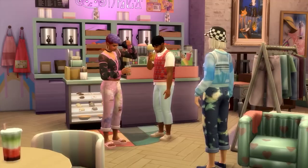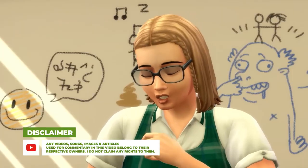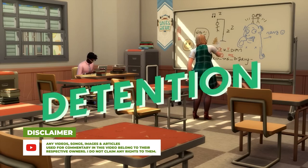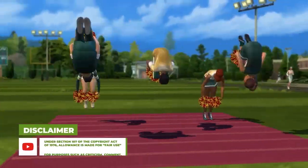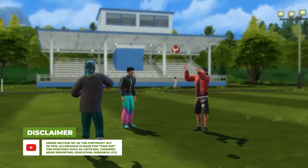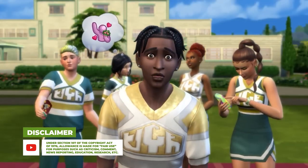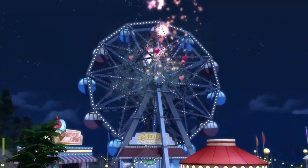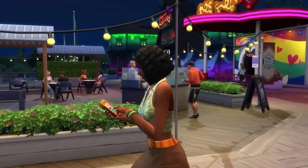We already knew that players can purchase these brand new CAS items in the game's local thrift store and boba hangout spot, Thrift Tea. But here's what I want to know: because they keep advertising these two places together into one, are they making it so that the thrift shop and the tea are two separate lot traits? That would mean multiple things happening on one lot, which would be really, really cool.